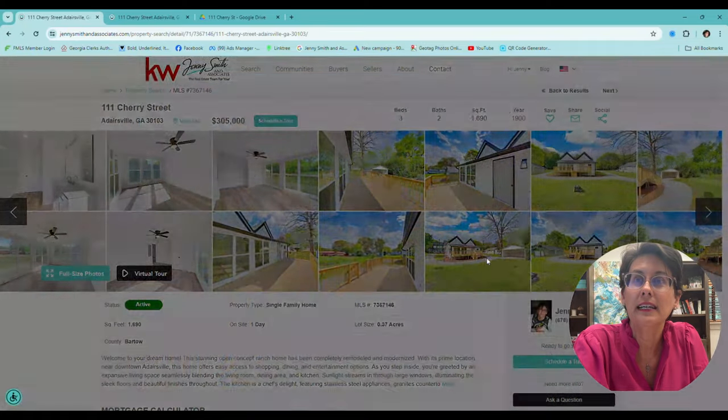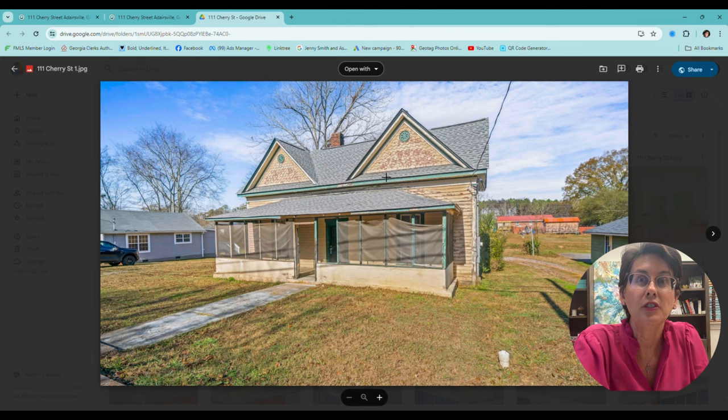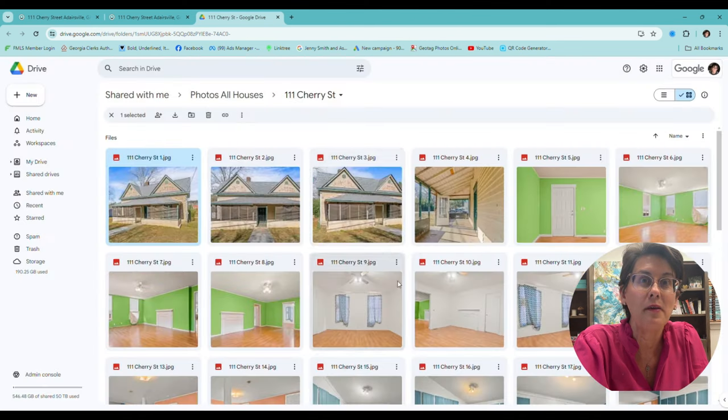And then we can't forget that back porch that I showed you — that's now the back porch, all new wood. So it looks great. And then look right there at that building.